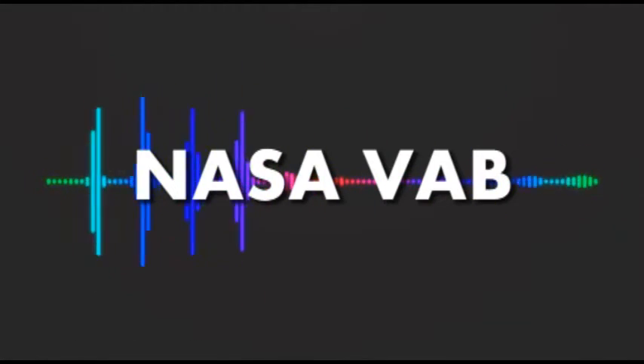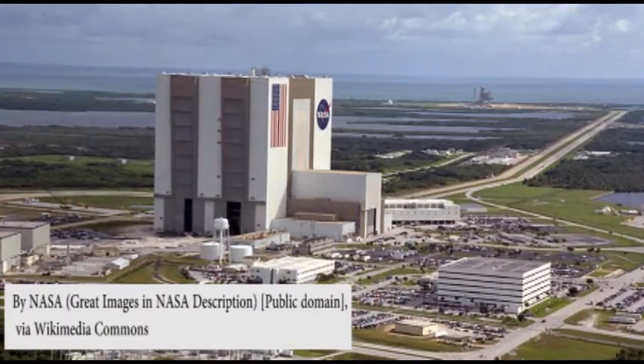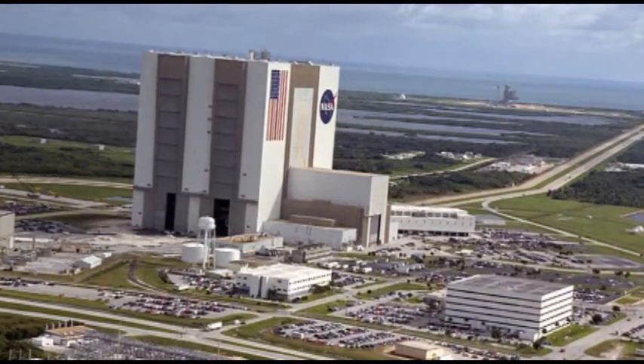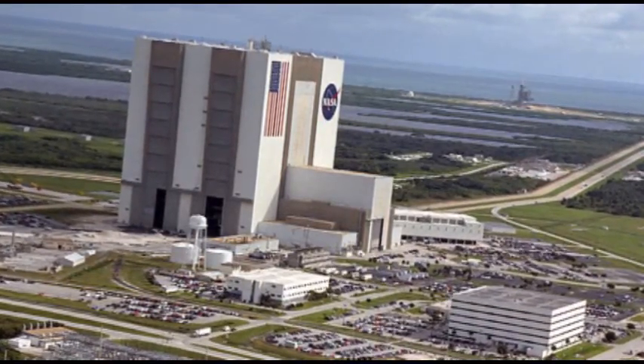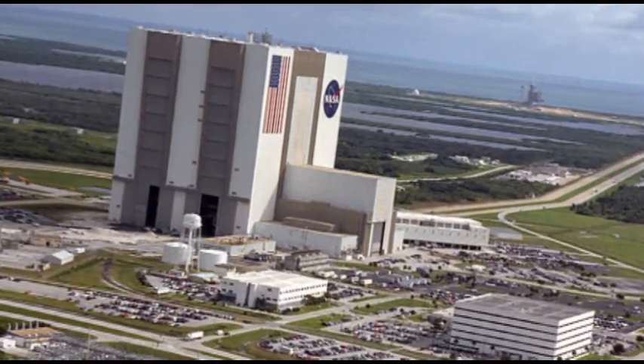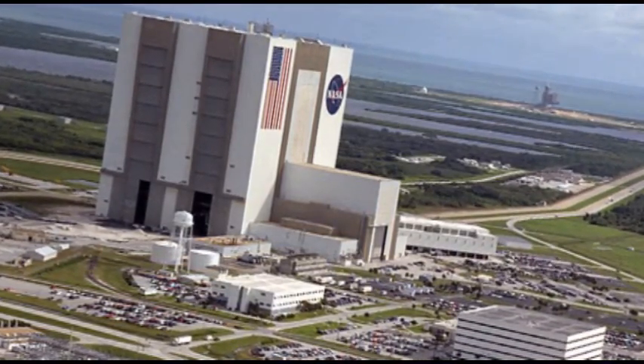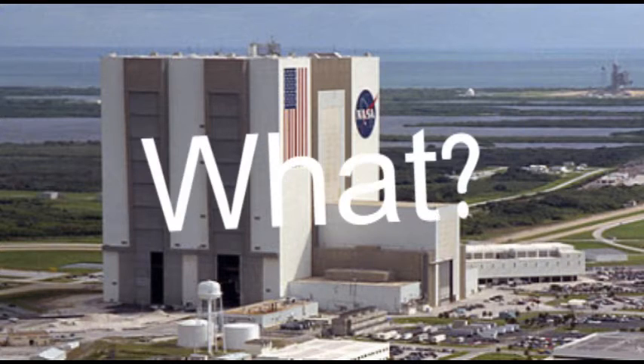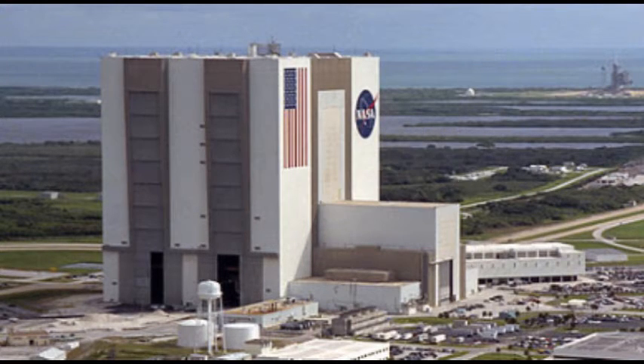NASA Vehicle Assembly Building, or NASA VAB. This massive assembly building is located between Miami and Jacksonville. It is the world's largest single-story building. The high-tech building was built in 1966, with the purpose of assembling the Saturn V rocket used for the Apollo program. It measures 32,374 square meters and covers around 8 acres of land. The structure is 526 feet tall and 516 feet wide, and its frame is constructed from 98,590 tons of steel.